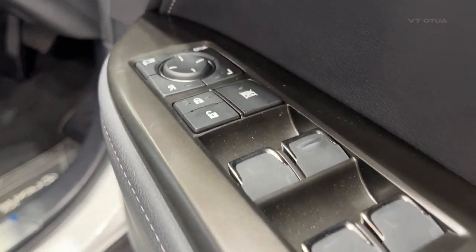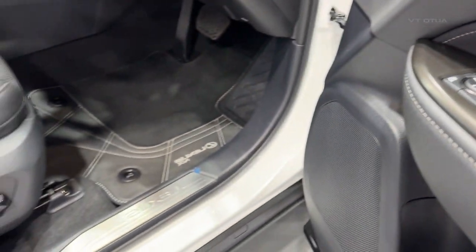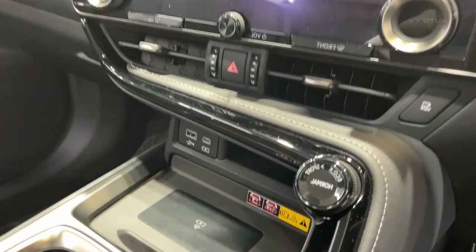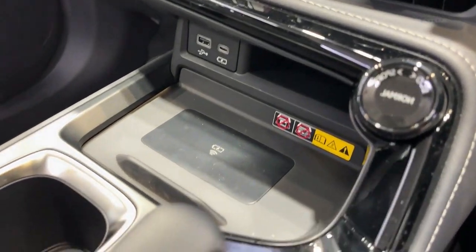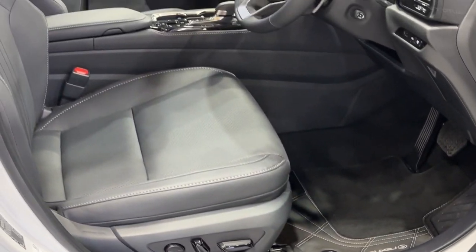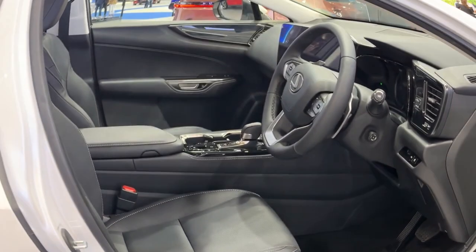Our tester included optional Sonic Quartz Premium Paint, priced at $1,750, bringing the drive-away price to $81,570 based on a Sydney postcode. The NX450H Plus has plenty of plug-in hybrid rivals in this segment, but the hybrid NX350H has effectively no direct competition.